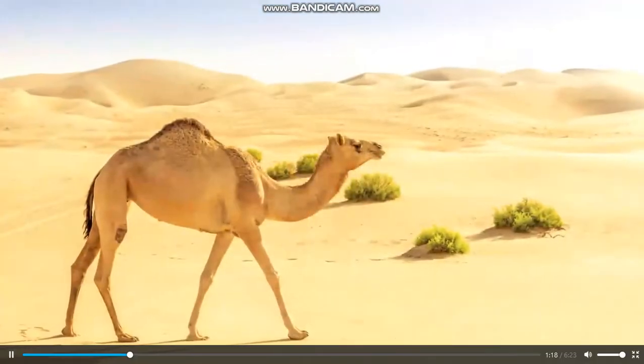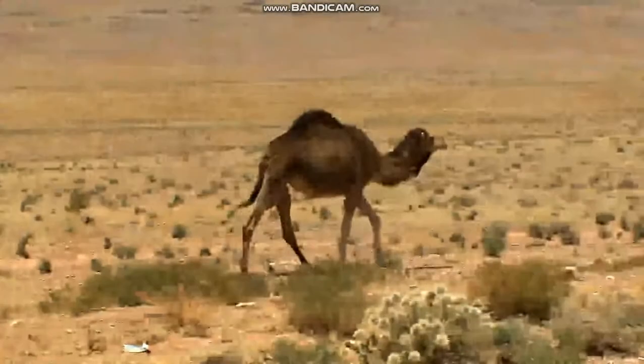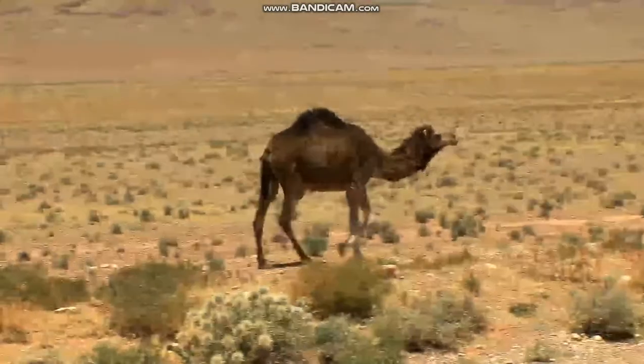A camel's hump is filled with fat. When the camel's body breaks down fat, it gets both energy and water that were stored in the fat.